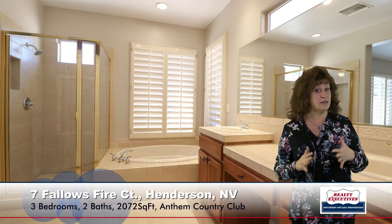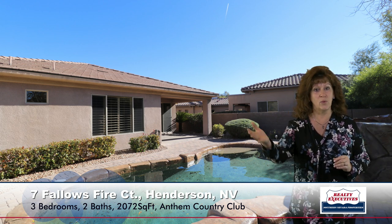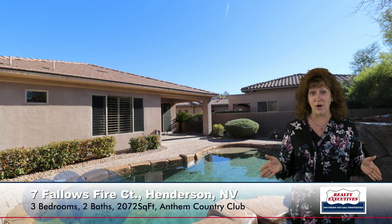The lot on this property is a premium lot. It has a beautiful custom pool with a waterfall, mature landscaping, and it's all been beautifully manicured. It's got a big covered patio — really nice backyard for entertaining and very private as well.